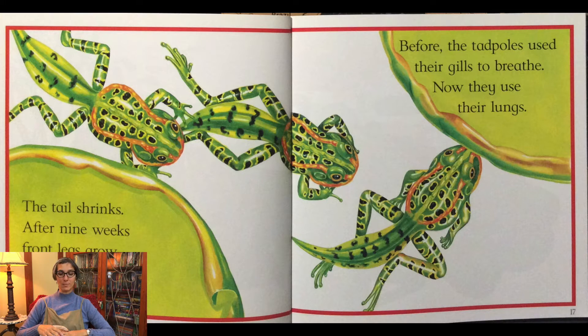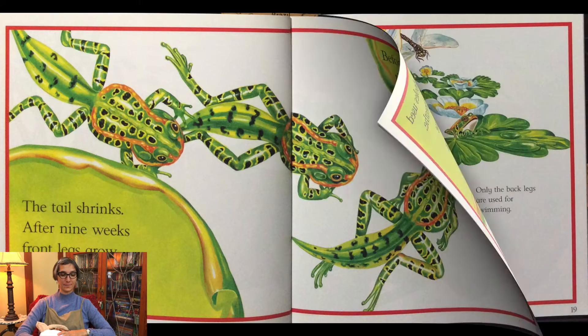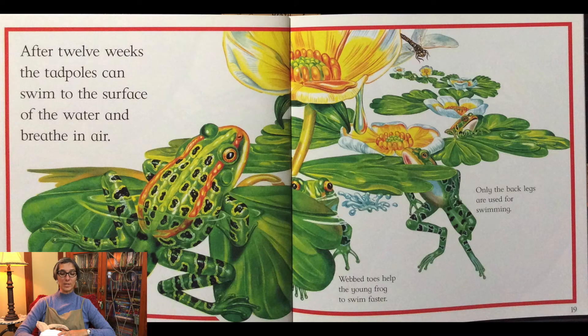Before, the tadpoles used their gills to breathe. Now they use their lungs. After twelve weeks the tadpoles can swim to the surface of the water and breathe in air. Only the back legs are used for swimming.